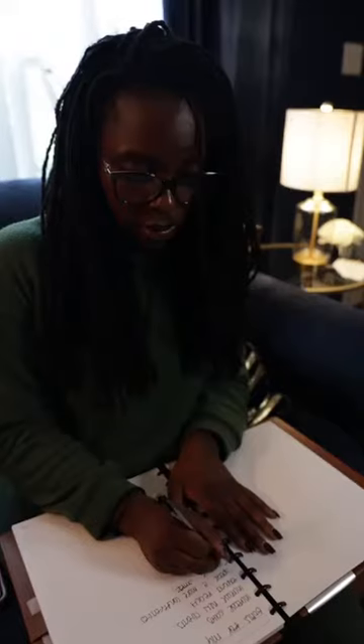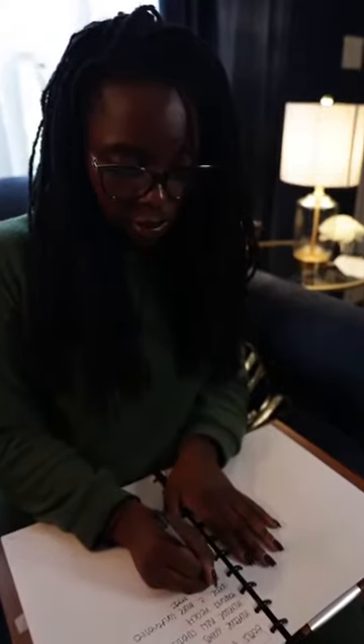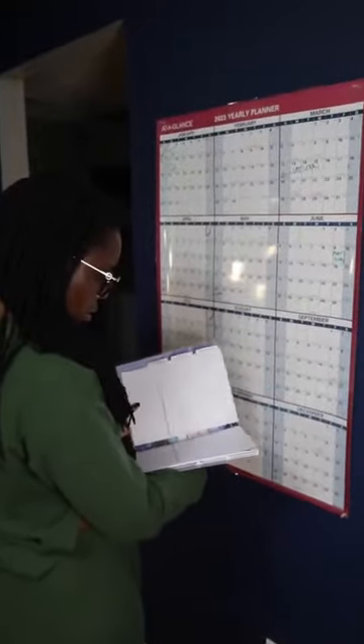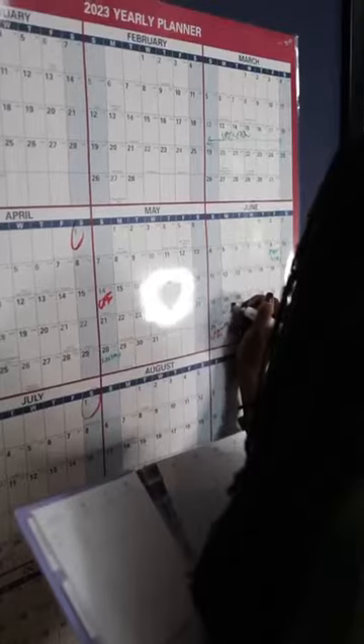Did I mention having the right pen to jot down my ideas? The Tul Retractable Gel Pen is one of my favorite pens — I don't let this leave my office. We can't forget about my Floral Happy Planner, which provides lots of space to keep up with my day-to-day life.